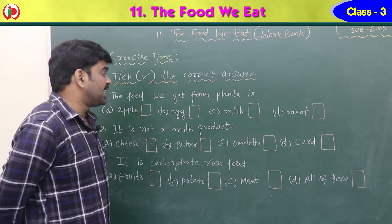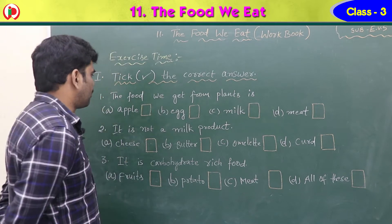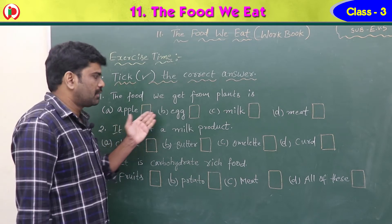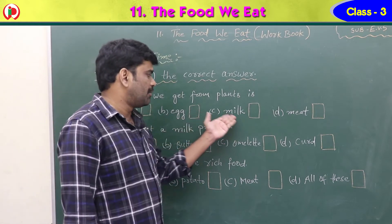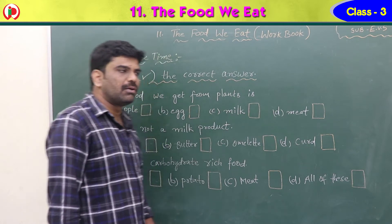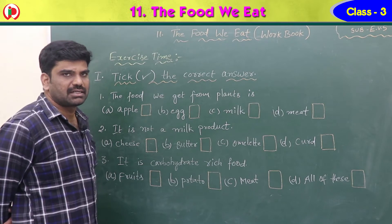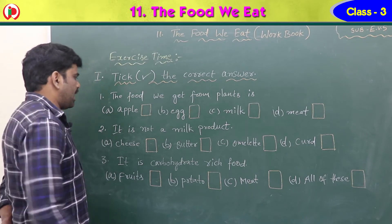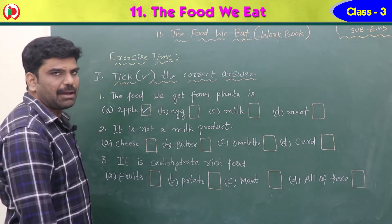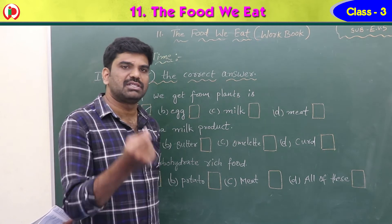First question: the food we get from plants is — four options are here: option A apple, option B egg, option C milk, option D meat. Which one is correct? Apple is the correct answer. Apple is a fruit which we get from an apple tree, which is a plant product.